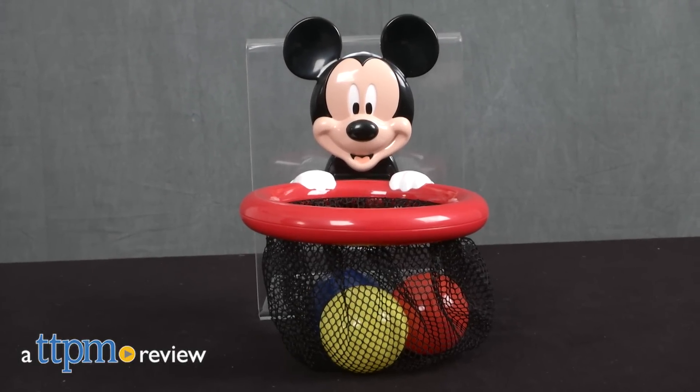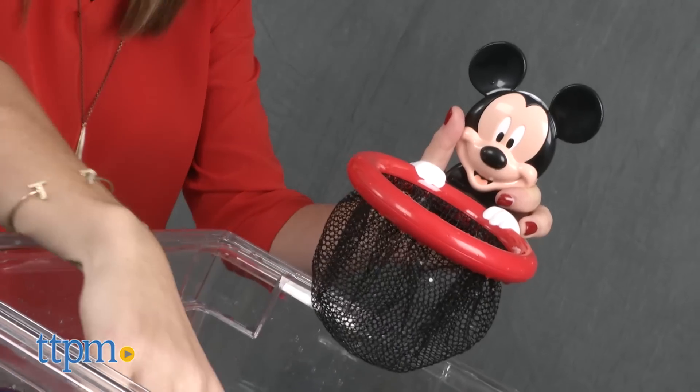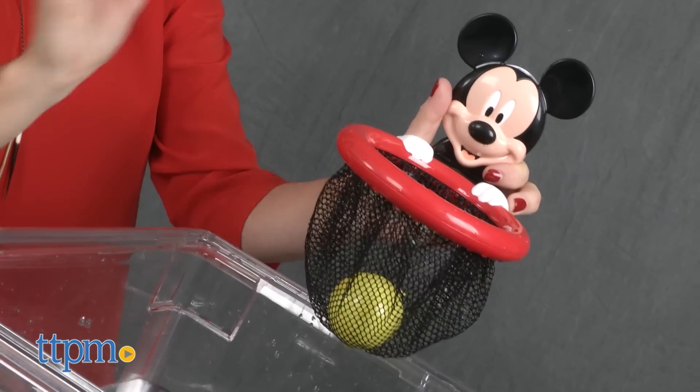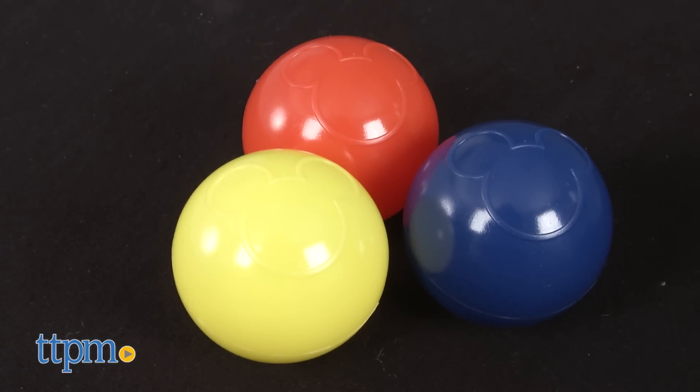Score bath time points with Mickey Mouse. Hi, I'm Tammy with TTPM, and this is the Disney Baby shoot-in-store bath toy. It's a plastic Mickey Mouse holding a net basket and three colorful balls to throw.